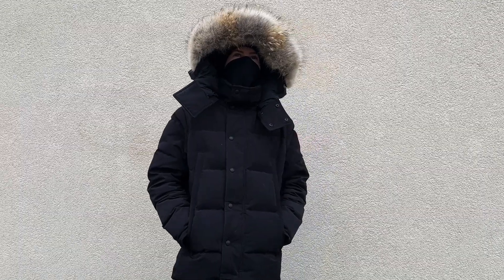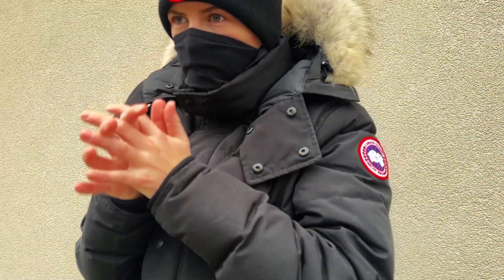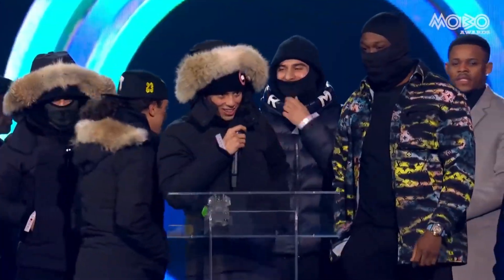What's up guys! Check out this beautiful Panda Boy Canada Goose Wyndham jacket and winter hat I bought a year ago. This is the same outfit that Central Cee wore to the Mobo Awards, and also when he did his freestyle with Daily Duppy.